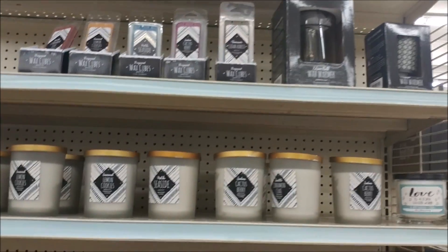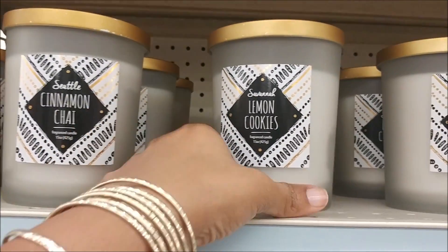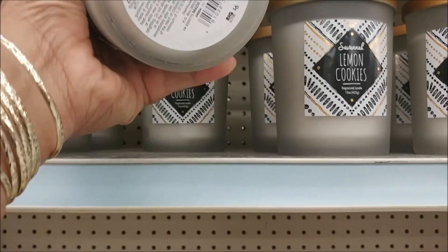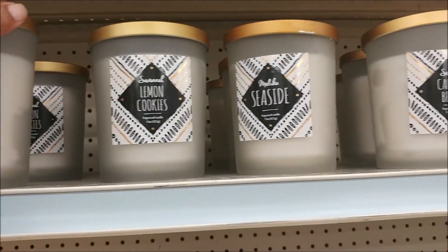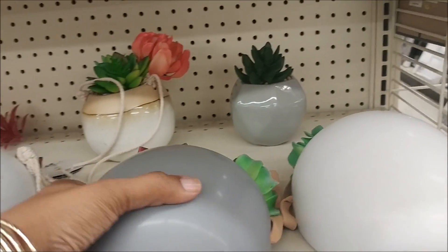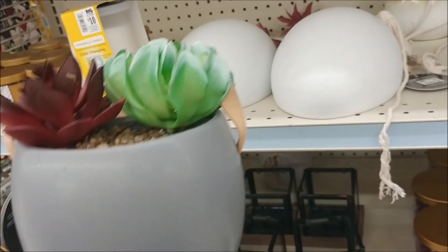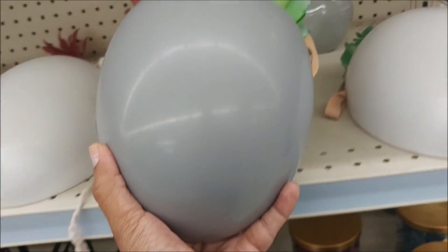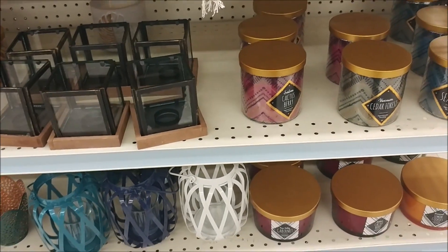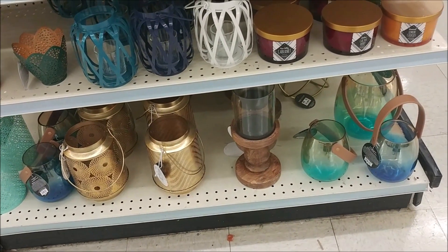Here are some home fragrances — seaside, cinnamon chai. This one smells really good; the savannah lemon cookies smells really, really nice. These are $6. Cactus berry too. And you've got these that you can hang up on the wall — they're flat on the back. These are $12.